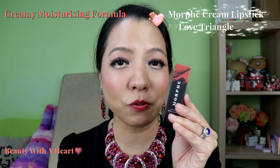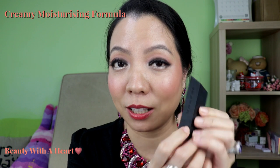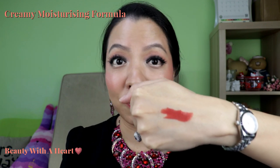Next is the Morphe lipstick. While I don't really have a very pleasant experience with Morphe, I was pleasantly surprised by this moisturising lipstick. Somehow the colour reminds me of a NARS lipstick I had more than 10 years ago. It's super moisturising and creamy. It has no smell, the colour is very pigmented, and it lasts very long.